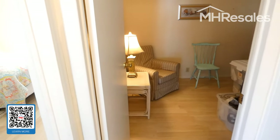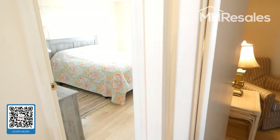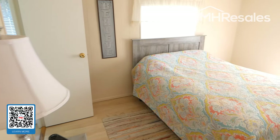Second bedroom here, which just has some items being stored until they're removed in a few days. Walk-in closet in that bedroom. Master bedroom also has a walk-in closet.